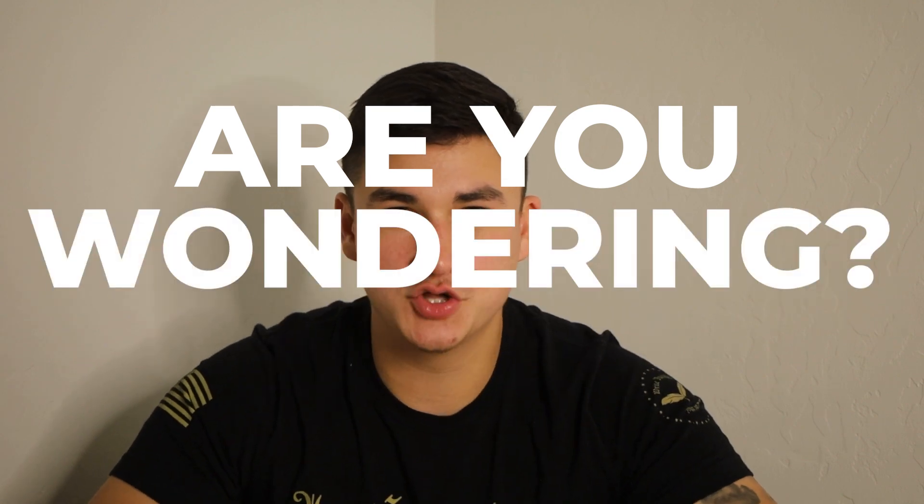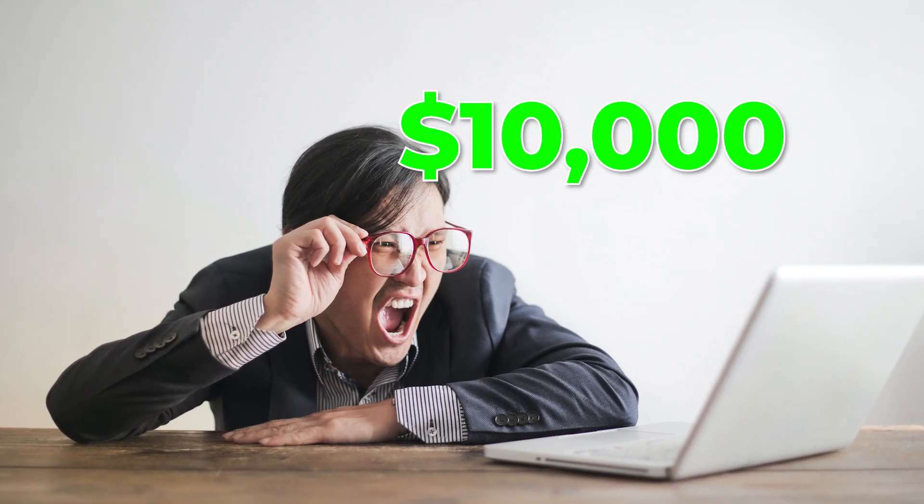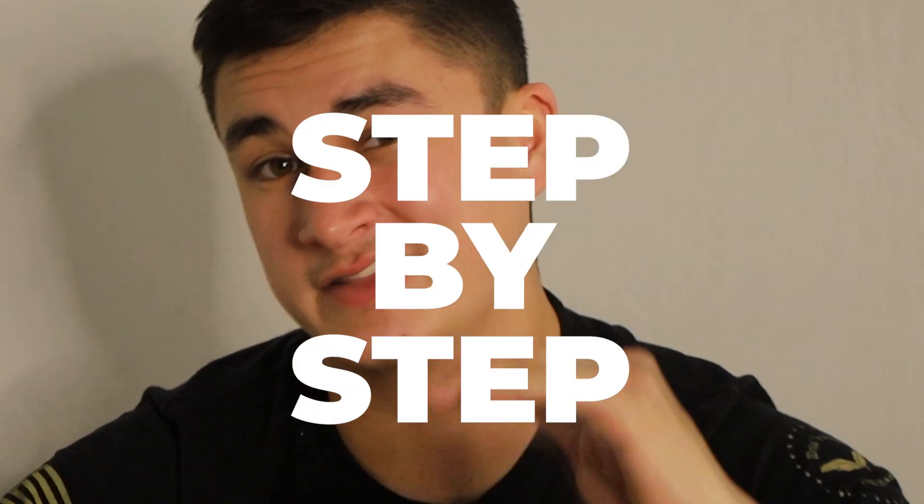Are you an insurance agent who's wondering how you can add $10,000 in profit to your bottom line next month? Watch to the end of this video because I'm about to show you exactly how with a step-by-step breakdown.